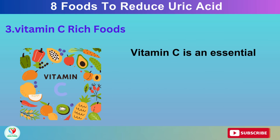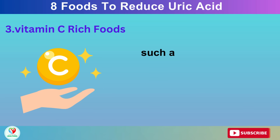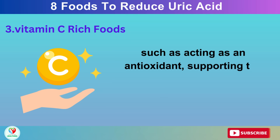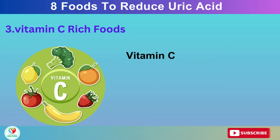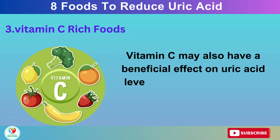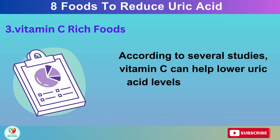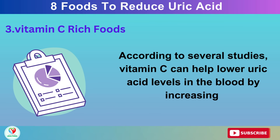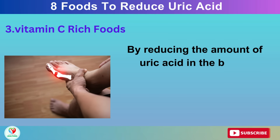Number 3: Vitamin C Rich Foods. Vitamin C is an essential nutrient that has many functions in the body, such as acting as an antioxidant, supporting the immune system, and aiding in collagen synthesis. Vitamin C may also have a beneficial effect on uric acid levels and gout prevention. According to several studies, vitamin C can help lower uric acid levels in the blood by increasing its excretion through the kidneys and inhibiting its production in the liver.